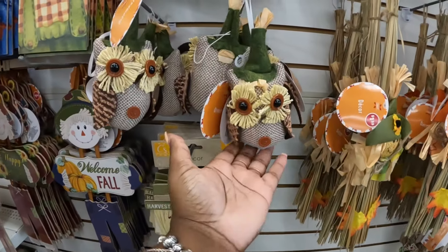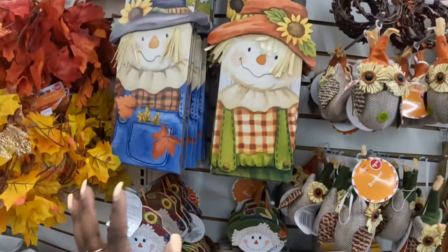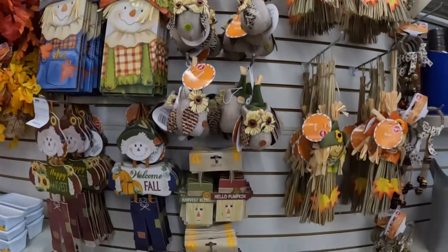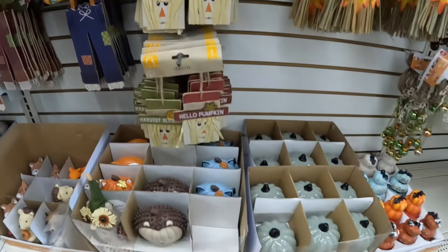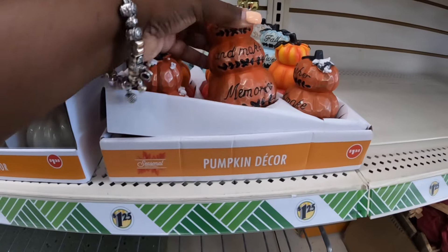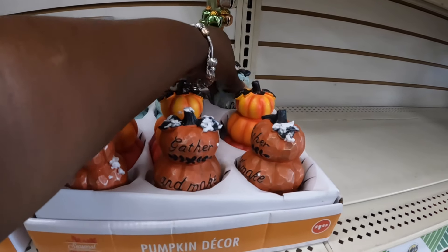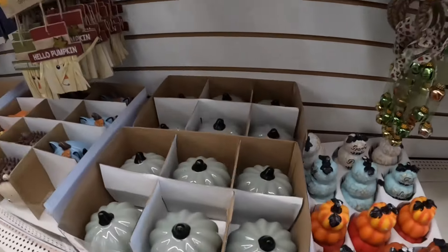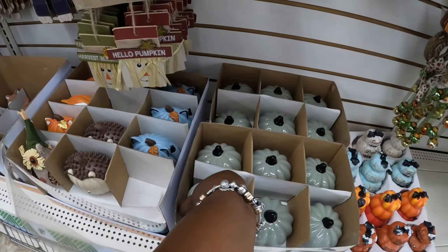They have some nice ones right here — the owls. Happy harvest, welcome fall, sweet fall, hi there pumpkin. Here are some of the berry garland and these harvest blessings. Hello pumpkin, and they brought these back from last year — it says 'gather and make memories.' This one says 'fall sweet fall,' that one says 'grateful thankful blessed,' and there are some of these tabletop pumpkins in here. I wonder if we're gonna get some new fall stuff.